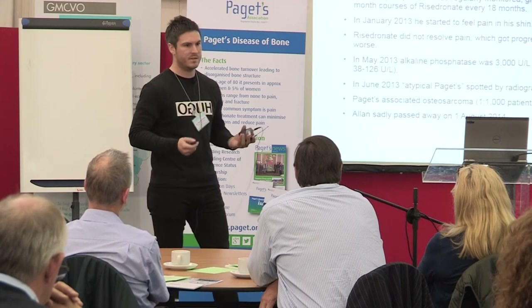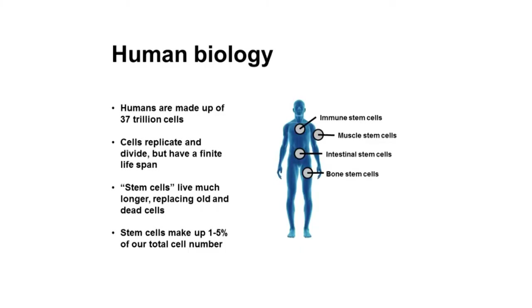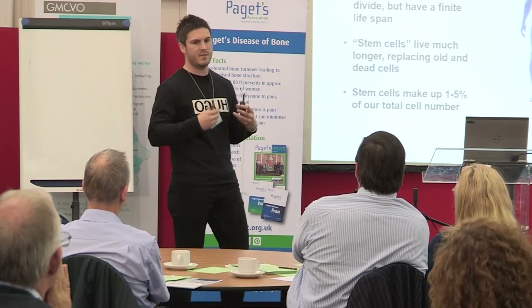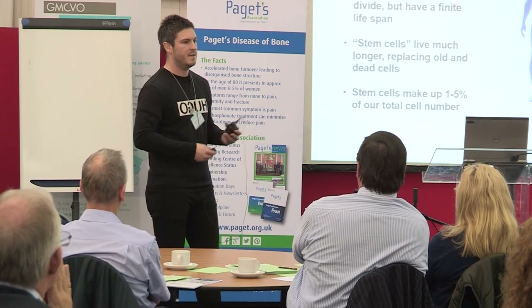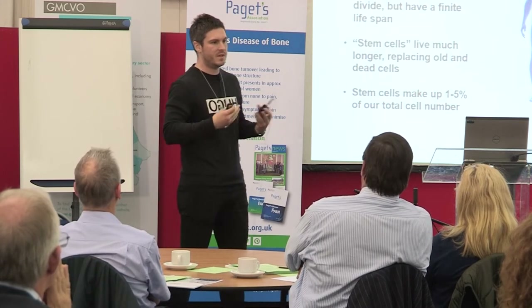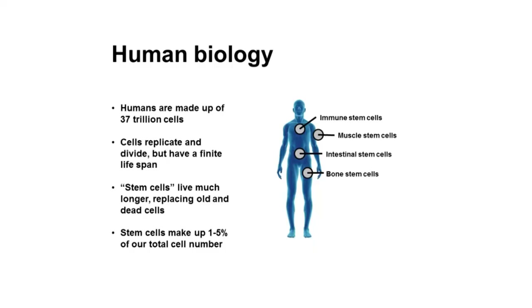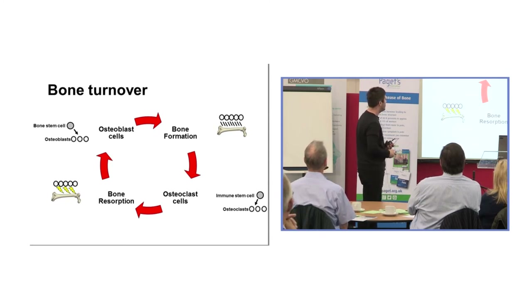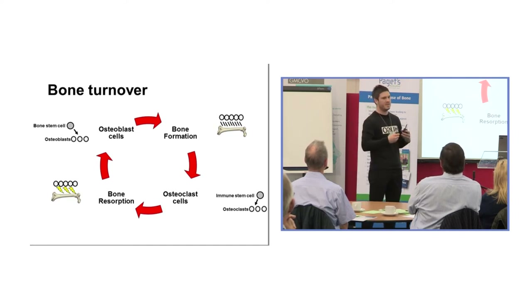I'd like to dedicate this talk to the memory of Alan. A little bit on human biology: on average, humans are made up of around 37 trillion cells. Not all cells survive very long, so we have backup cells called stem cells residing in different places in the body to replenish dying cells. We have immune stem cells, muscle stem cells, bone stem cells, and intestinal stem cells — your intestinal tract is replaced every three days by stem cells. In bone, there is a constant cycle of bone turnover, and in Paget's disease this cycle is effectively sped up.